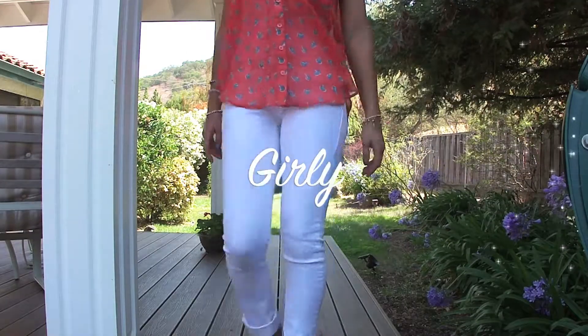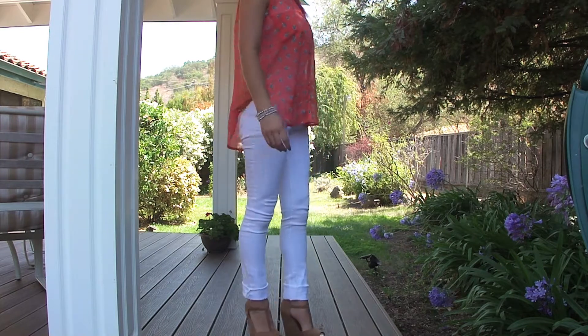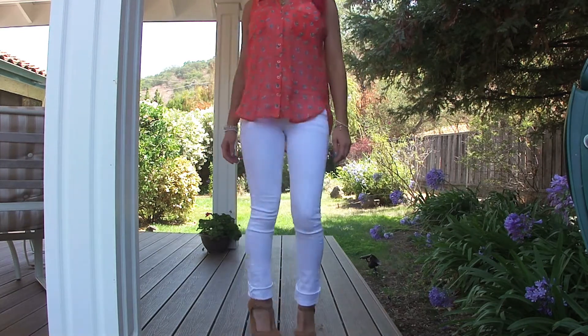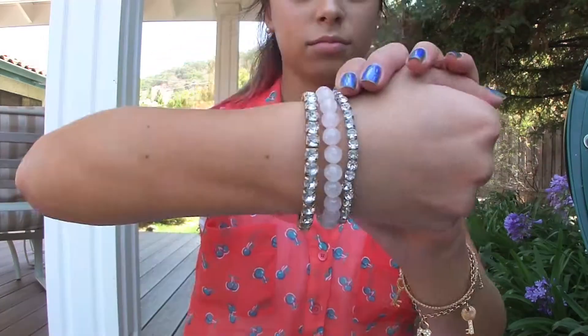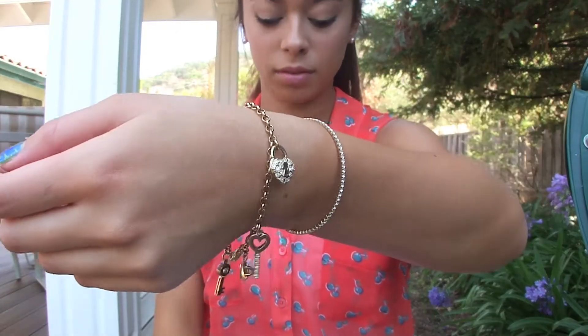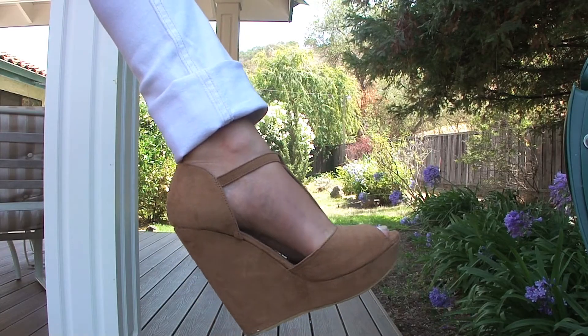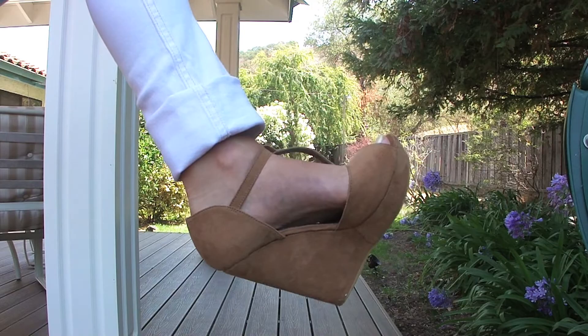This first look is for all my girly girls out there. I paired this coral top with some white skinny jeans. And as for jewelry, I paired it with some pretty bangles and a charm bracelet. And for hair, I just kept it in a high ponytail. And for shoes, I kept it simple with some tan wedges from Forever 21.